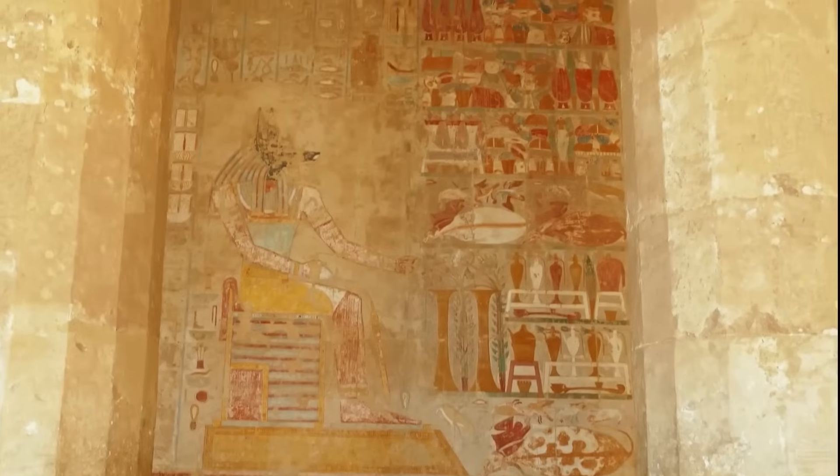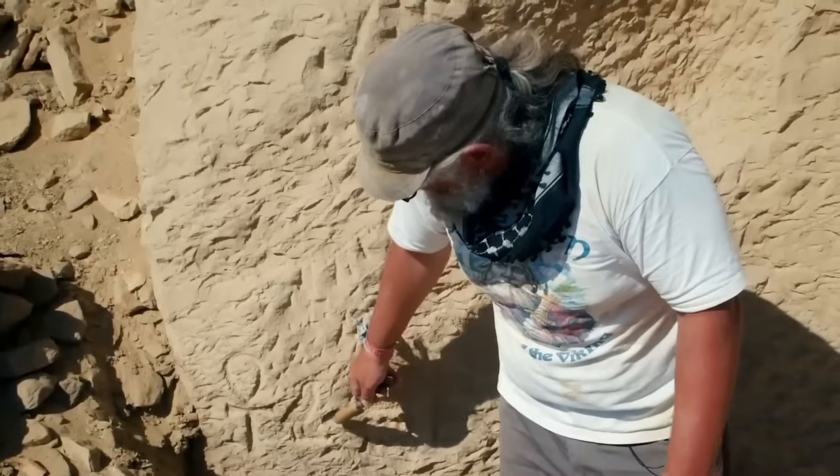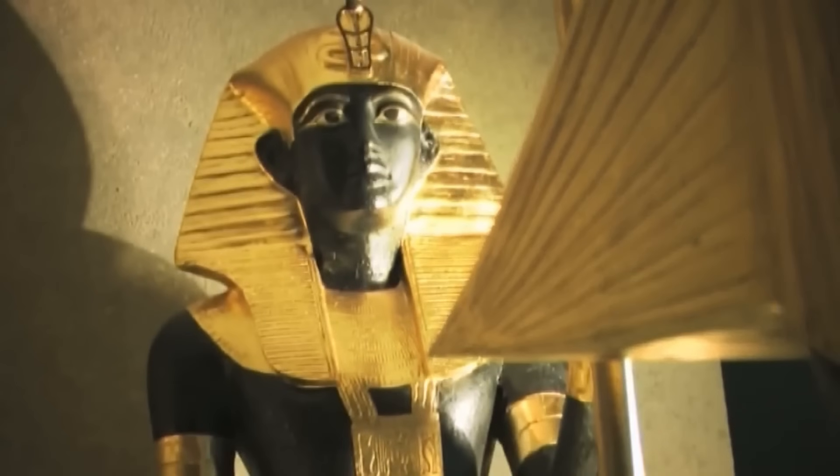Some mysteries will remain. The full translation of the scrolls will take years. The genetic testing of the mummy may reveal unexpected lineages, alliances, or betrayals.